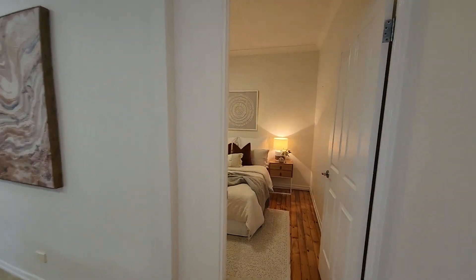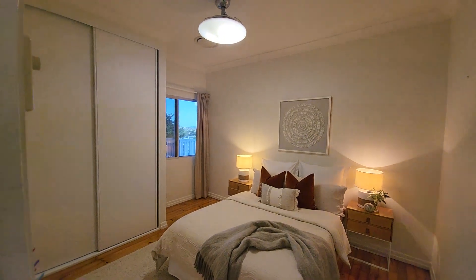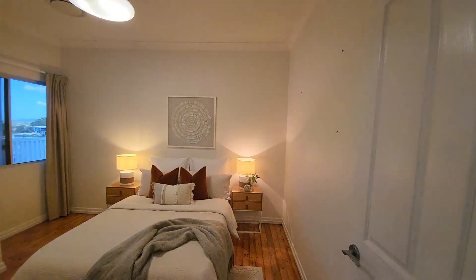The third upstairs bedroom is just in here — again the same light fixtures, retractable fans, built-ins, and security screens. Nothing missed.